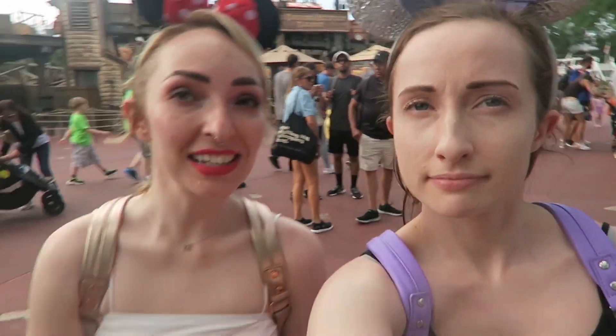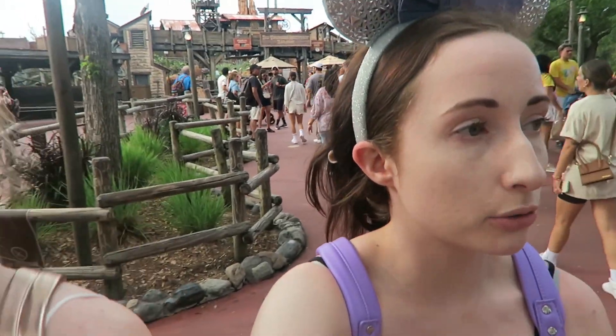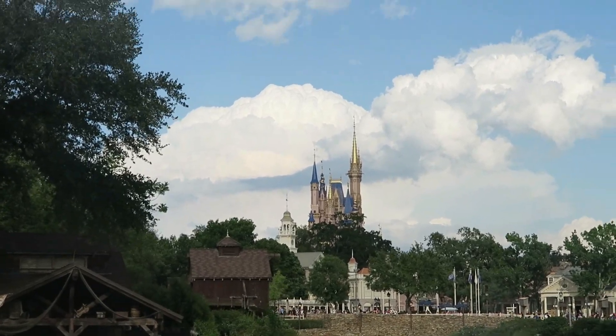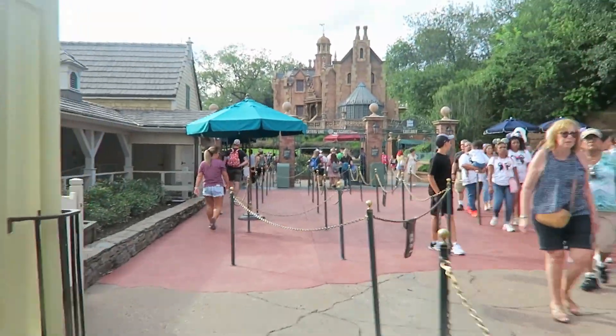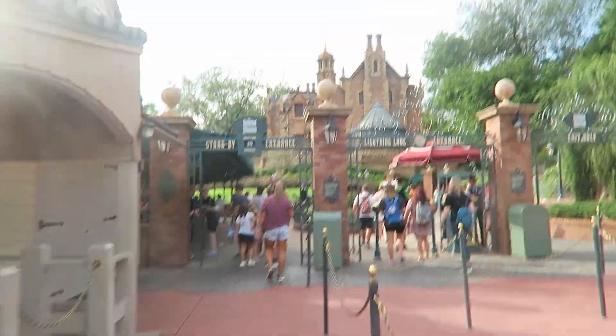We've decided it's Haunted Mansion time — 25 minutes allegedly. Big Thunder was actually posted at 20 but it was basically a walk-on — we stood there for about two seconds. I'm really loving checking the wait times and seeing that most of them are over-inflated, which is obviously better that way. There's the castle — would you like a photo here, Natalie? 25 minutes standby line, but now we know for sure it's 25 minutes, and it may not even be that.